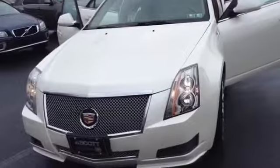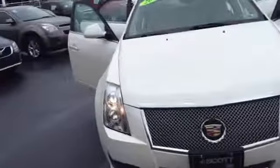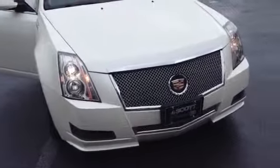The vehicle has 39,968 miles. It is a V6 3.0 liter engine with a 6-speed automatic transmission in Pearl White. It is a clean Carfax one owner, local trade.